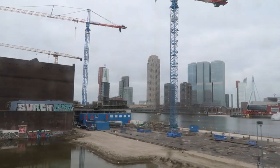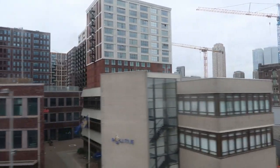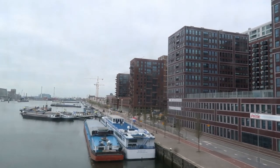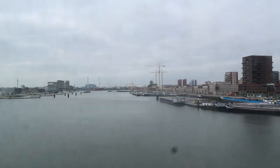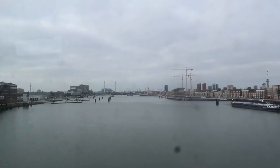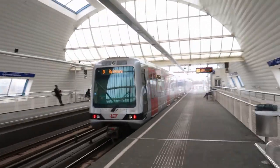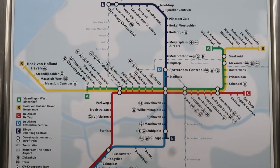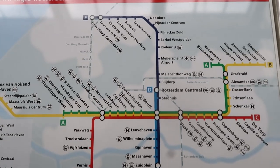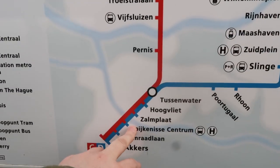We are going to go to the train station. Station Maashaven — you can stop here on the tram, change here for the tram. We arrived in Spikenisse. So this is the subway map of Rotterdam and it goes all the way to Den Haag. We started here in Börs and took the train to Spikenisse Central.